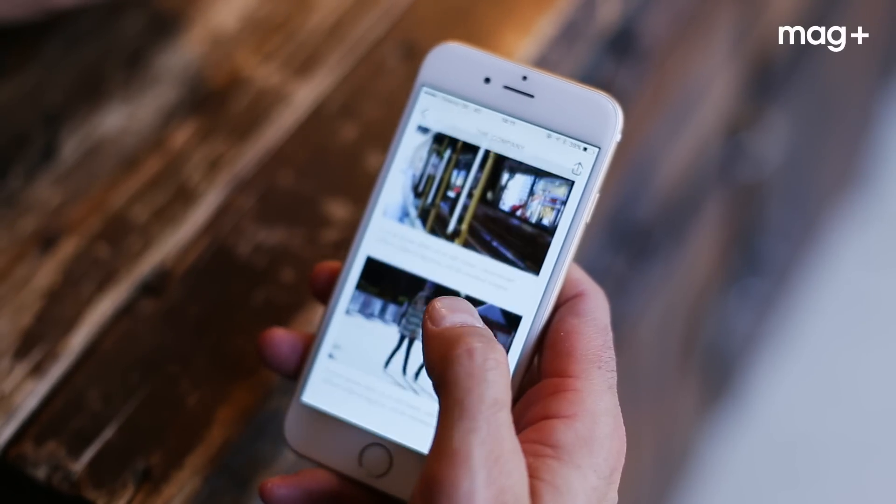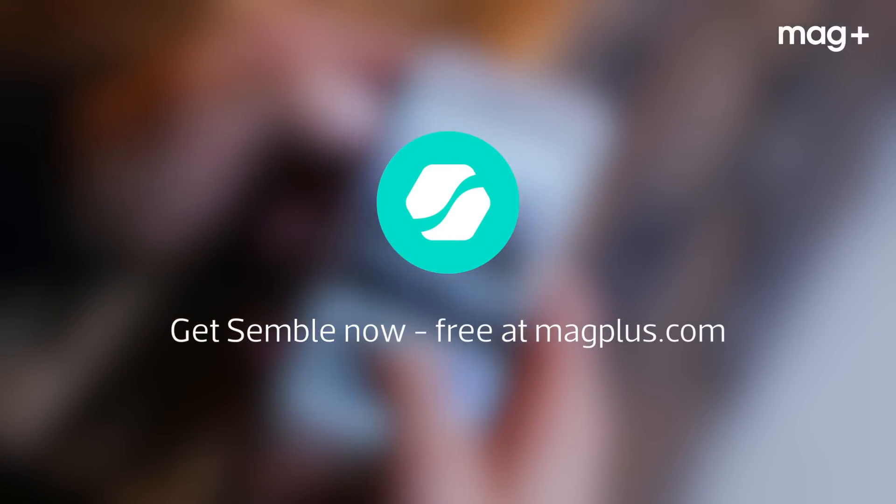He can update the app instantly whenever he wants. Check out the prelaunch Semble and make your own app.